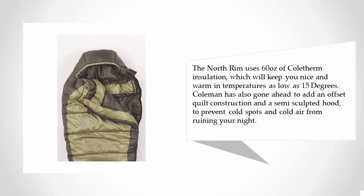The North Rim uses 60 ounces of Coladrum insulation, which will keep you nice and warm in temperatures as low as 15 degrees. Coleman has also added an offset quilt construction and a semi-sculpted hood to prevent cold spots and cold air from ruining your night.